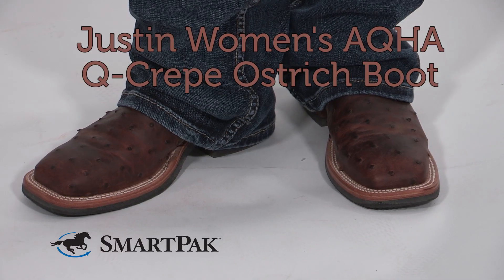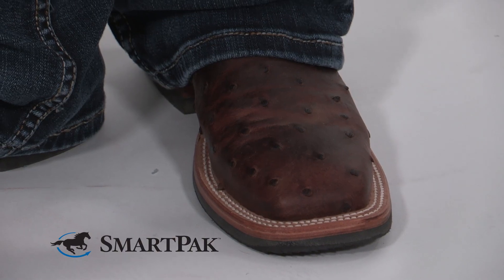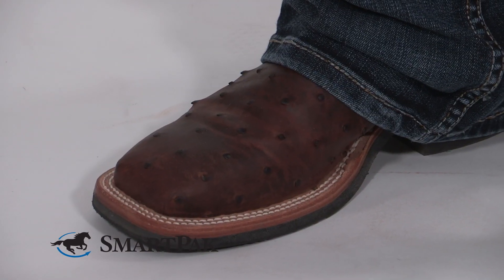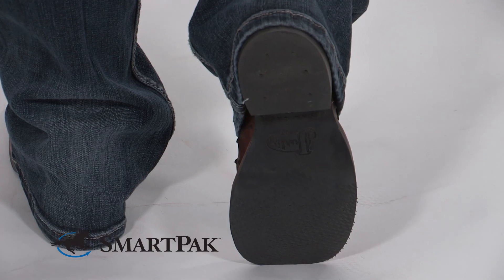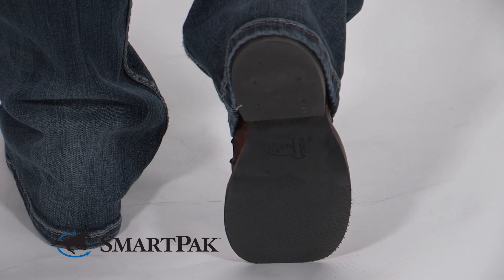I'm wearing one of my favorite brands of boots, the AQHAQ Crepe Ostrich Boot by Justin in the antique saddle color. While they're super comfortable, they're also thin enough to give you a great feel in the saddle. And they're also super durable, which means I can wear them every day.